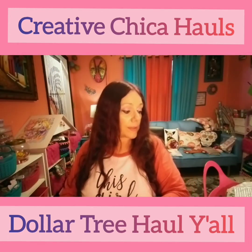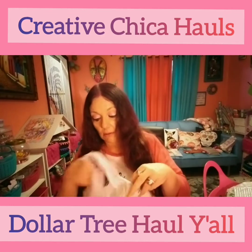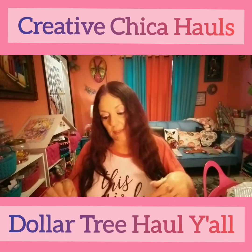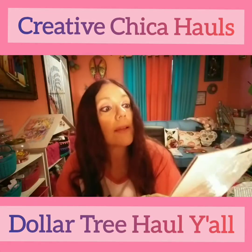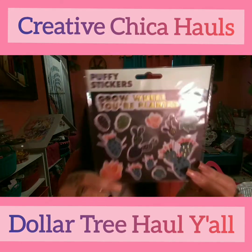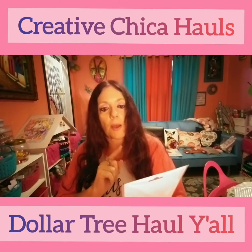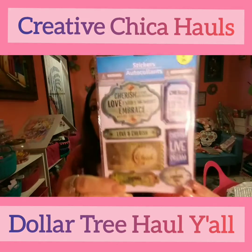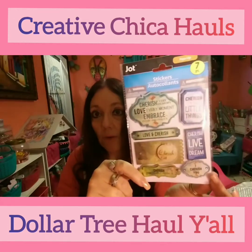Let me see what I bought — I think I have a couple things in here from Walmart too. I bought some stickers — these are the little puffy stickers and they're the cacti. It says 'Grow Where You're Planted.' I picked up a pack of those. These are new to Dollar Tree, made by Crown Jewels. Then I picked up these pop-up stickers by Jot — seven pieces. This one says 'Cherish Every Moment, Love Every Moment, Embrace Every Possibility.' These are totally awesome for memory deck cards for a dollar — great deal.